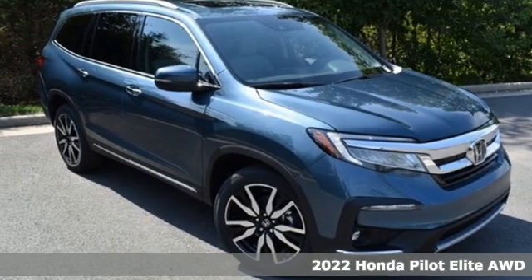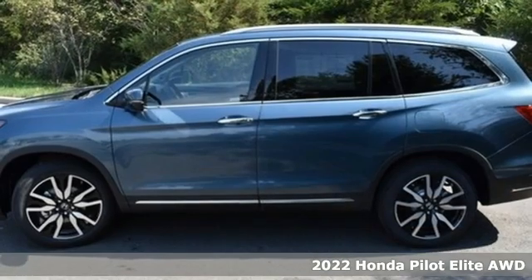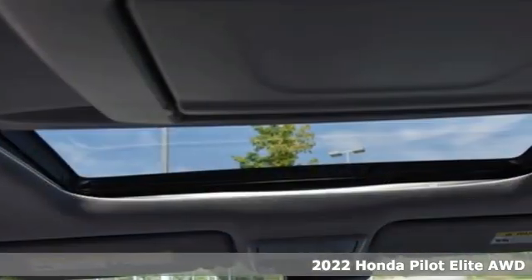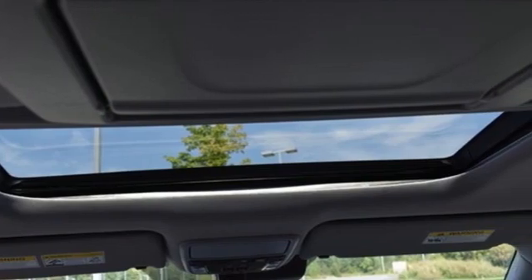It's a new 2022 Honda Pilot. Style runs in the family, and watch the family run to pile into this roomy Pilot. It comes with the features you need and better yet want.